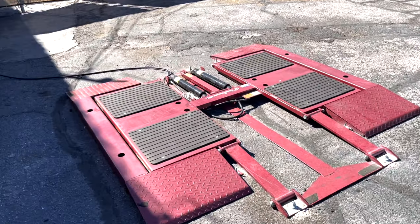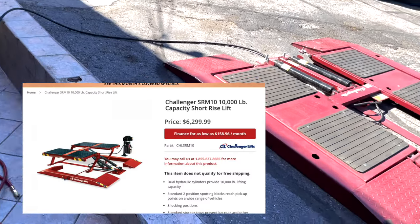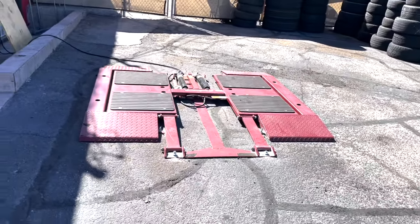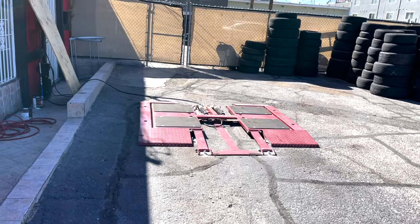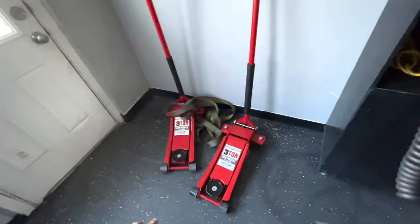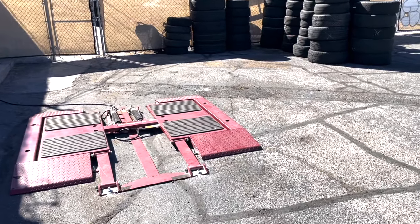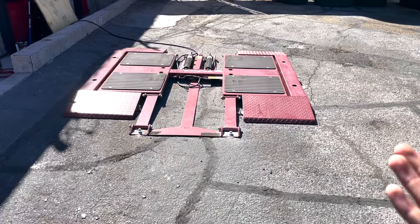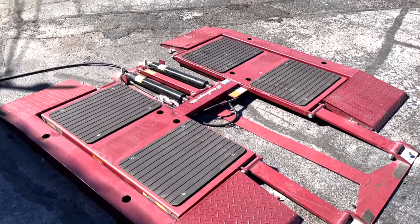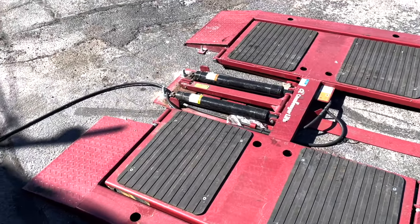The second thing you need to start a shop is a jack. You don't need a fancy lift like this one - these lifts are actually a bit expensive, running around $6,000 new. We had some spares from Tire Mart at our other shops so we grabbed one. I'll be showing you guys some floor jacks you can use. This lift is easy because you raise the car on all four sides pretty quickly, but it's a big investment especially if you're just starting out and don't want to spend $5,000 to $6,000.